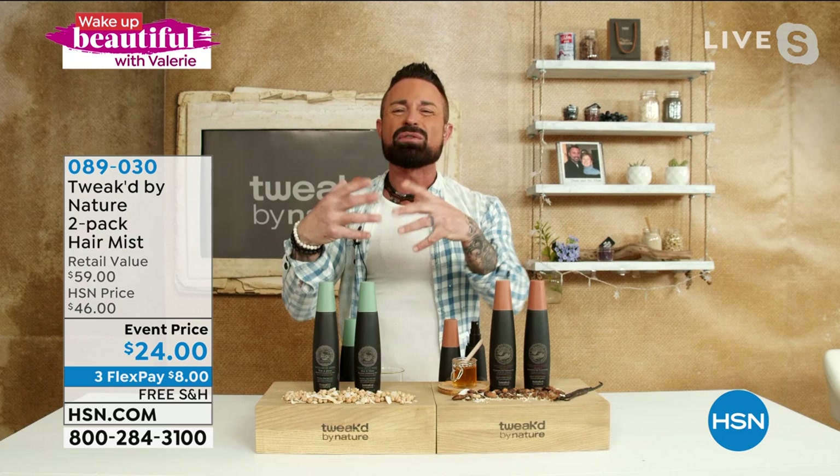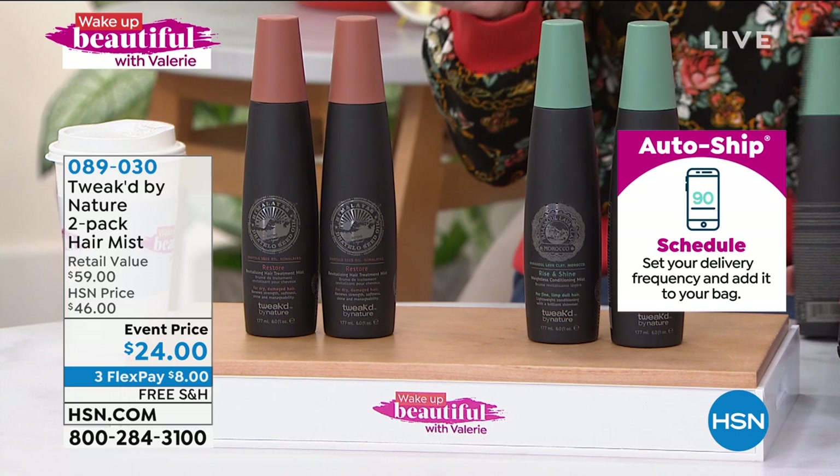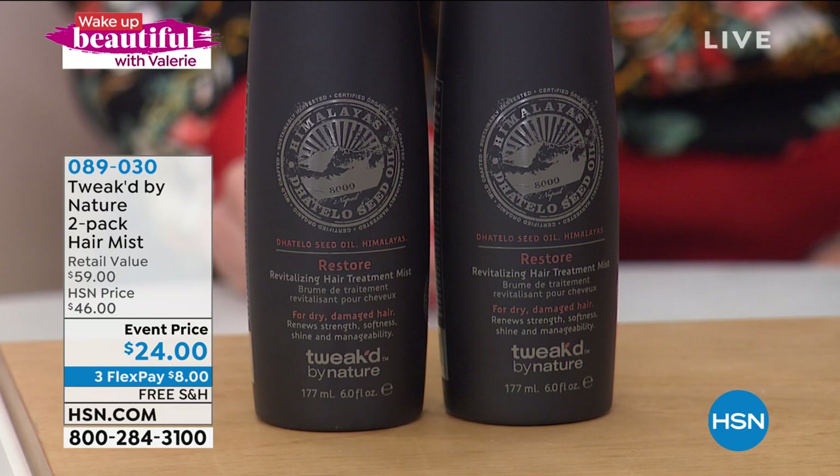Let me give everybody a quick moment to start placing their order. $8 gets it home. Remember, choose Rise and Shine if you have very fine, limp, dull hair — I love it. But I'm not going to lie, I have both. I like the Restore as well, because for me that 92% reduction in hair breakage, that improvement in conditioning, manageability, shine, and smoothness is everything. I'll show you — I got dry hair. You can use this on wet or dry hair.